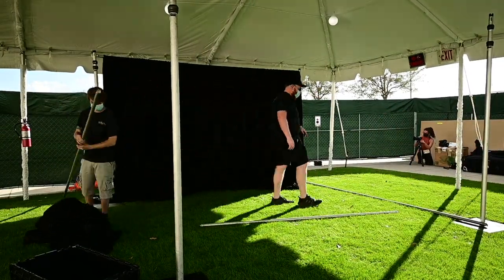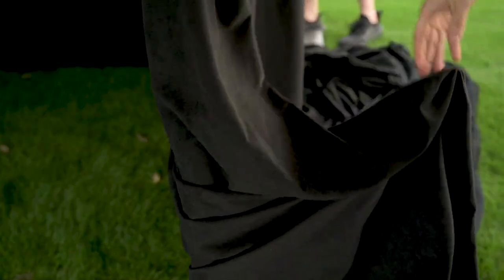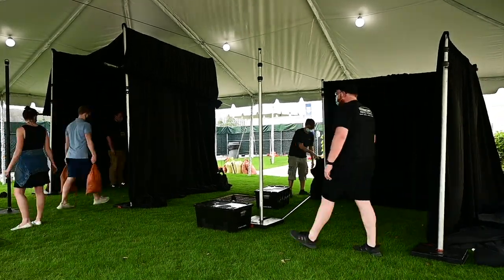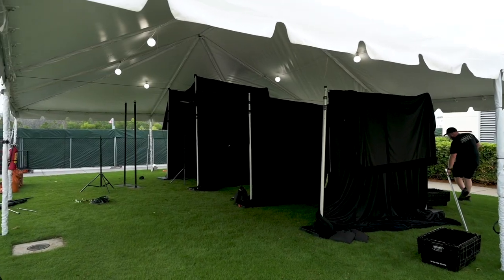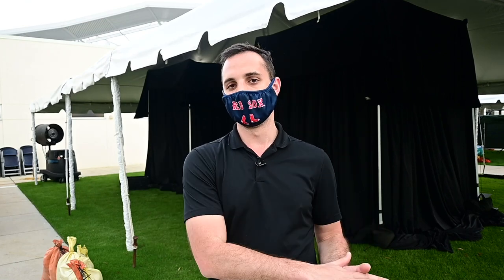The pipe and drape is going up right now. The rooms are up — you can see behind me they're just about done. These guys did an awesome job. It's really going to help us create little environments for each of the shoots, and now that the rooms are up it's time to start setting up our lights.